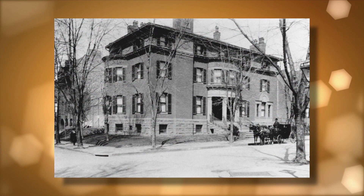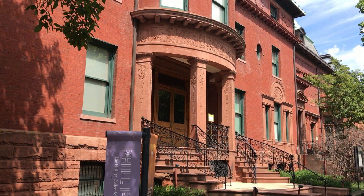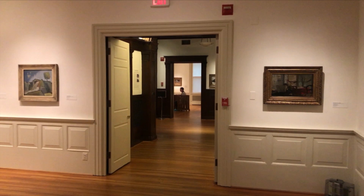This Georgian Revival House, listed on the National Registry of Historic Houses, was the Phillips' family home until they moved out in 1930 to create more room for their ever-expanding art collection. They collected with equal focus American and European artists, such as Renoir, Van Gogh, El Greco, Matisse, Monet, Picasso, Miro, and Georgia O'Keeffe, among many others.